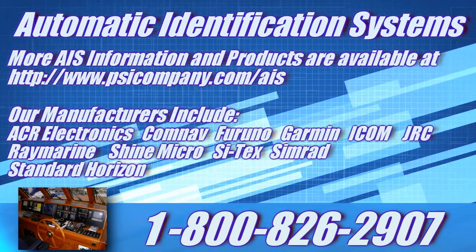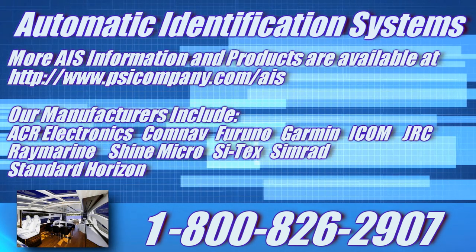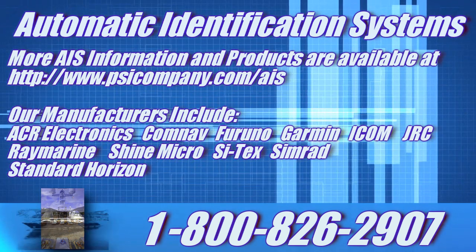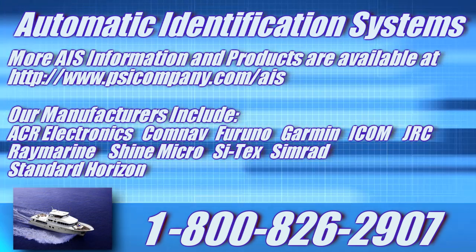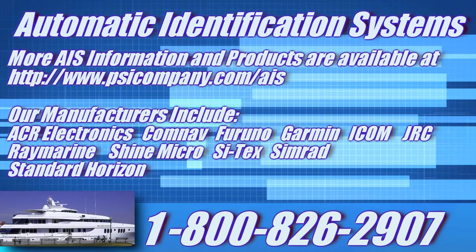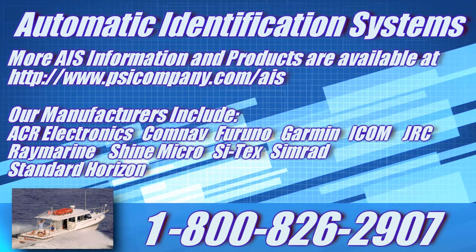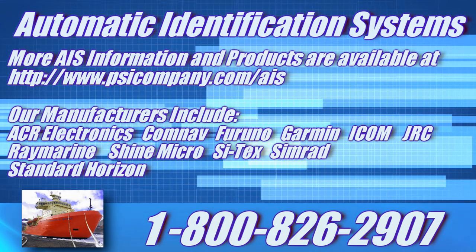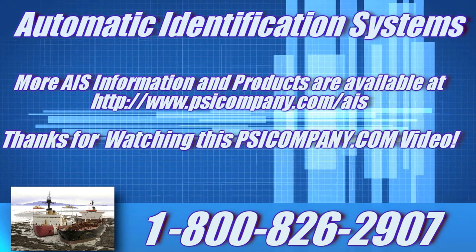If you want additional AIS product information, please visit us at psicompany.com/AIS. We have the top AIS products available from the best manufacturers, including ACR Electronics, ComNav, Veruno, Garmin, iCom, JRC, Raymarine, ShineMicro, Sytex, Simrad, and Standard Horizon. You can also call us weekdays from 8:30 a.m. to 5:00 p.m. Pacific Standard Time at our toll-free number 1-800-826-2907. We are here and ready to help you with any questions on AIS, including volume or fleet pricing, and we can also help you with interfacing your AIS to other network devices on board your vessel. We came to work today just to help you with your AIS needs, so please feel free to give us a call.